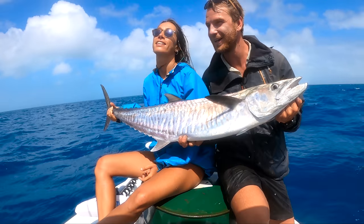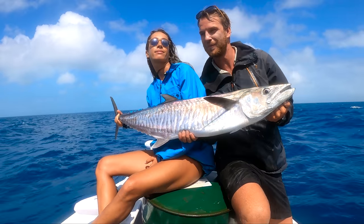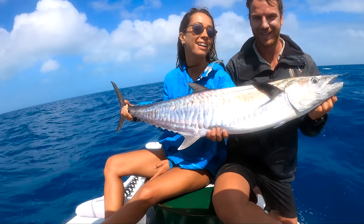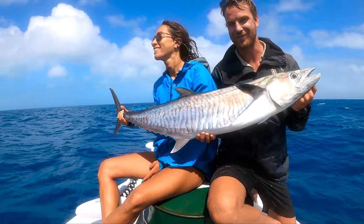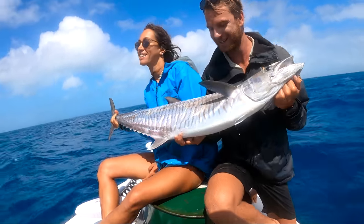At our anchorage there's another yacht that's pulled in. His name's Mal — awesome bloke. We're having champagne on the beach with him tonight. We promised him some fish, and he's got some steak for us, so we're going to swap him beautiful Spanish mackerel for some steak. How cool.